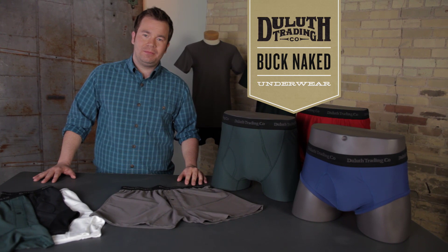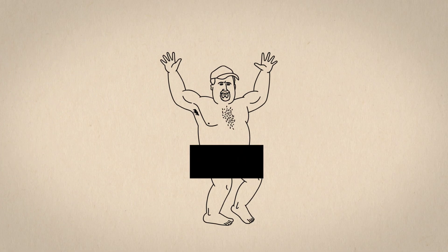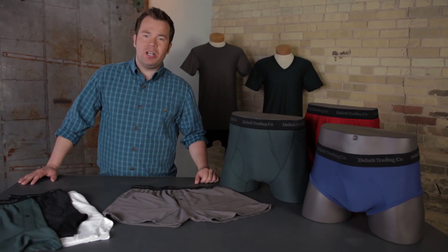Buck Naked underwear. It feels more like this. It feels like wearing nothing at all.